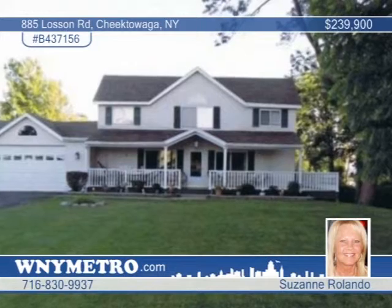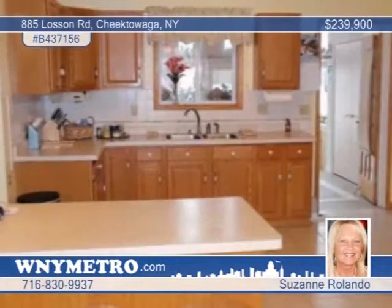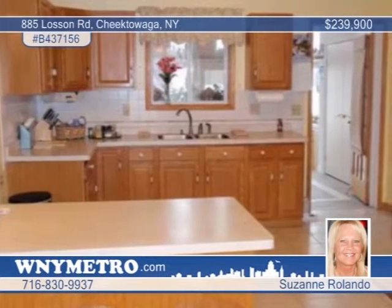This beautifully maintained 3-bedroom, 3-bath home is set back on a country-like setting of 1.73 acres. You can enjoy your morning coffee or a quiet evening on your wraparound porch overlooking the creek. Updates include siding, roof, and windows. The large kitchen is complete with oak cabinets, an island, and ceramic floor. The master bedroom includes a jacuzzi, a walk-in closet, and a balcony.